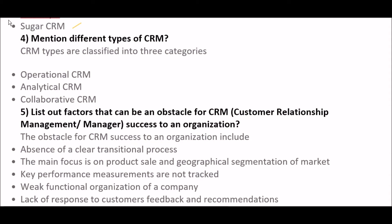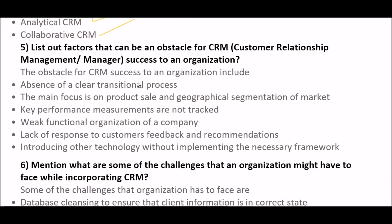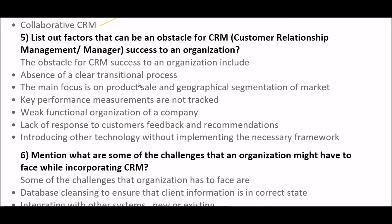The next question is: explain the different types of CRM. CRM is basically classified into three categories: first, Operational CRM; second, Analytical CRM; and third, Collaborative CRM.